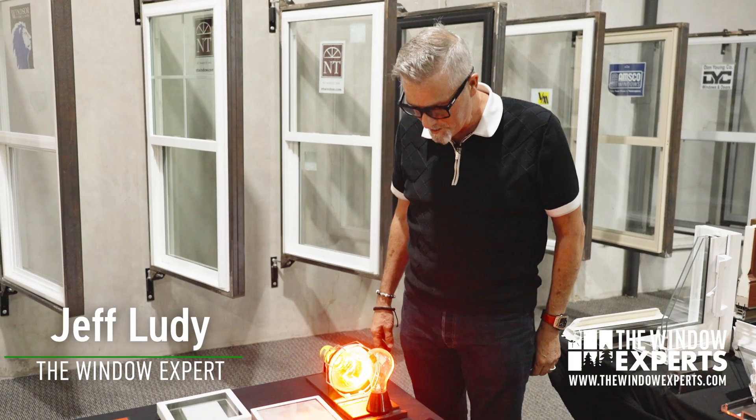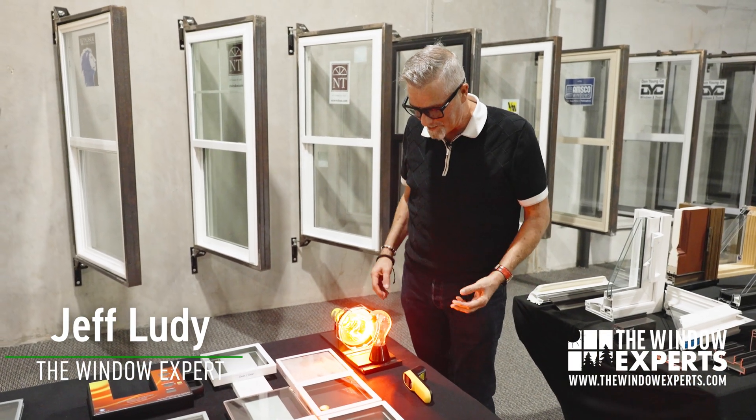Hi, I'm Jeff Lutie, The Window Expert. You say, what are you doing Jeff? Well, this is kind of a cool little trick, right?